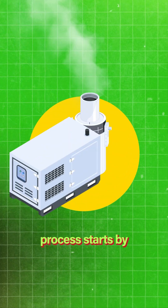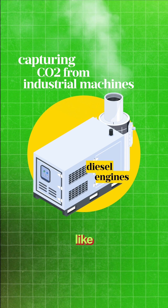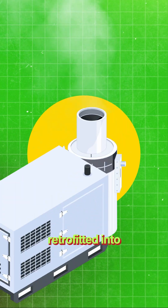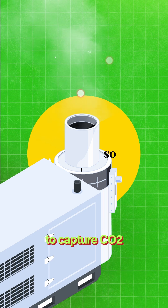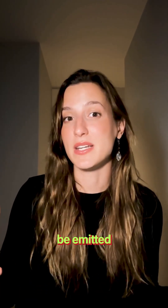The whole process starts by capturing CO2 from industrial machines, like these engines. A small hardware device is retrofitted into the exhaust pipe — it doesn't disrupt its function at all, but it does contain a solvent that is able to capture CO2 as it passes through it.